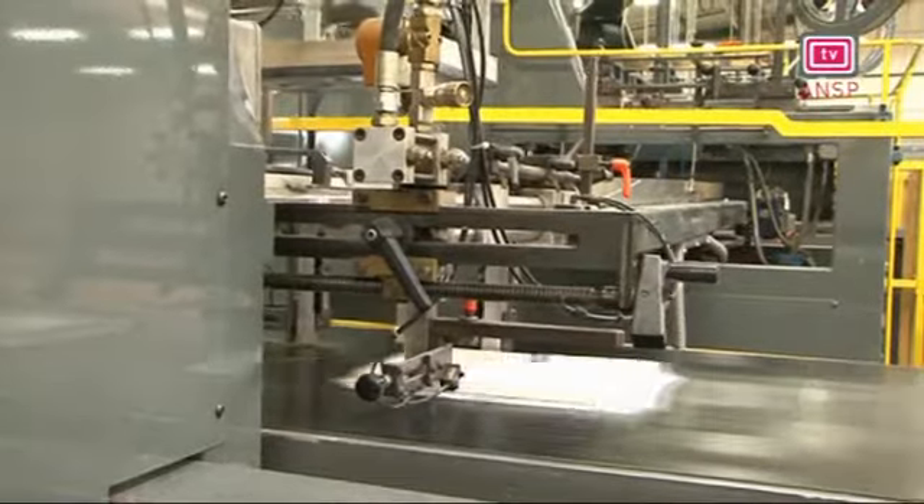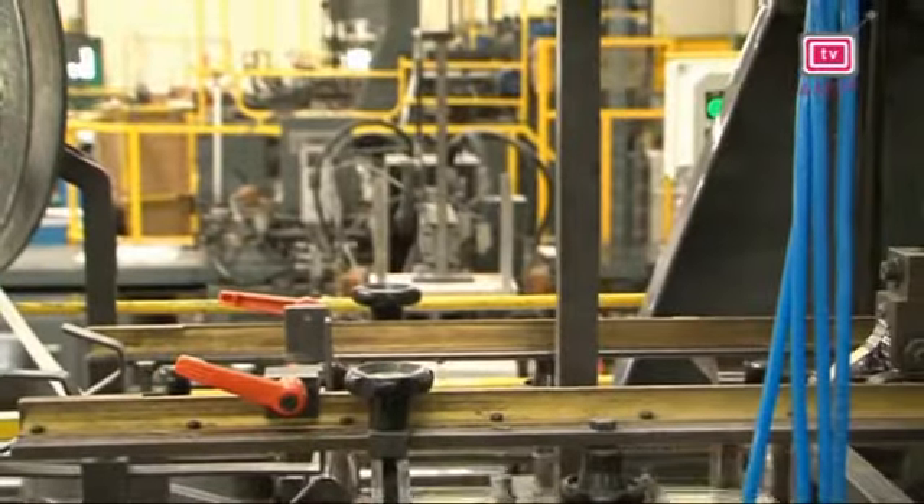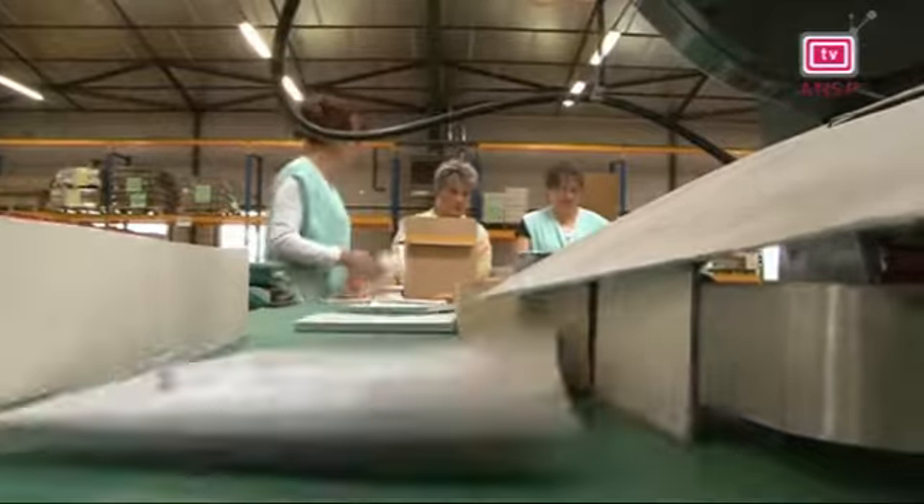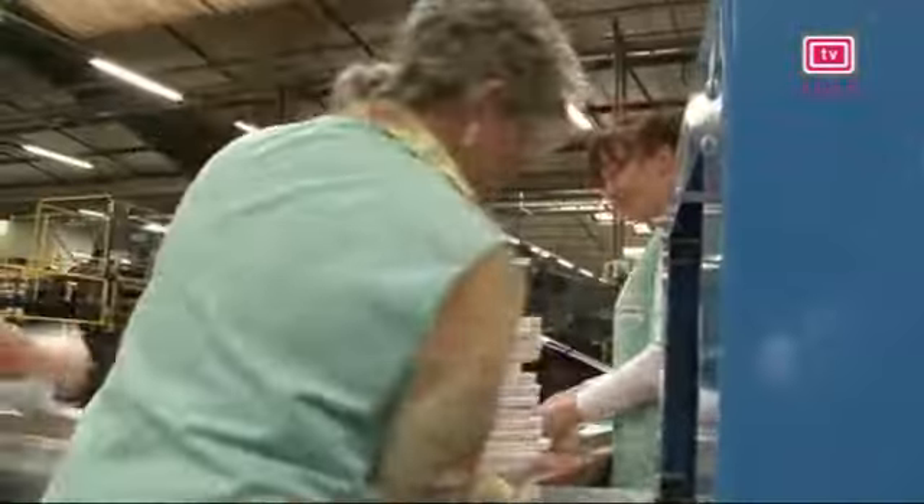Un véritable défi pour cette PME du Mans : livré en moins de cinq semaines, 1,5 million d'exemplaires du coffret. Quatre lignes de fabrication ont été nécessaires, travaillant 24 heures sur 24 en 3-8 pour tenir les délais. Au cours de cette péripétie, nous avons transformé 115 tonnes de carton et 16 tonnes de papier. Ce sont des prouesses à la fois techniques, parce qu'il faut mobiliser beaucoup de machines, humaines, parce que tout le monde est sur le pont, et technologiques, car nous avons développé et mis au point quelques machines pour aller au bout de cette aventure dans le timing imposé par le ministre.